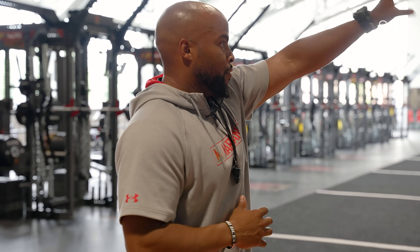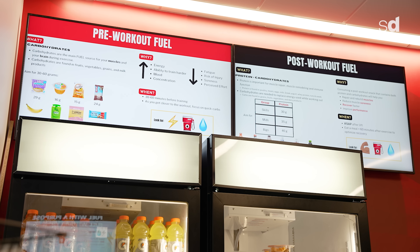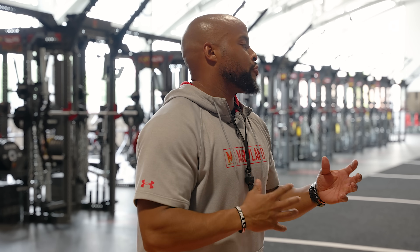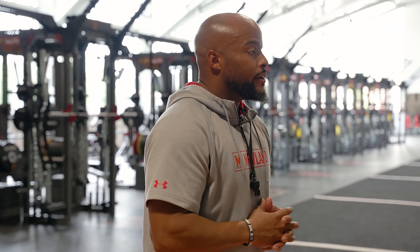When you have your field space right there, your fueling station right there, the locker room and sports medicine facility right behind it, and everything's in one area, you don't spend a lot of time in transition or chasing guys around because everything is right here.